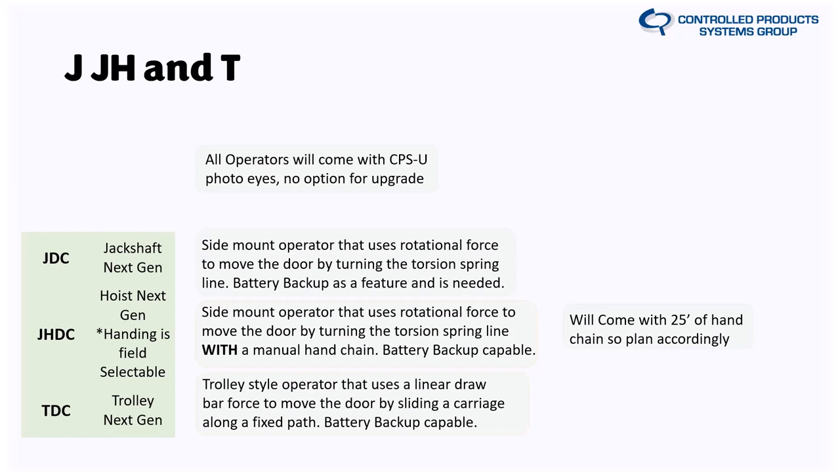Here is a conversion sheet that LiftMaster provided, broken down by horsepower, showing old model to new model conversions. For example, a T75 becomes a TDC12S. One note: the J75 doesn't have a direct replacement — you'll be looking at the 1200 series with a hand chain. The 7 series doesn't come in extended duty. There's also a more detailed technical sheet showing different sprockets compared to drums for the JDC and JHDC, with all the different DNS drums listed alongside corresponding sprockets.